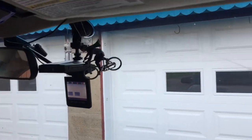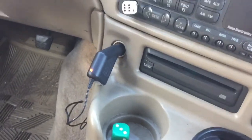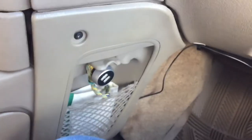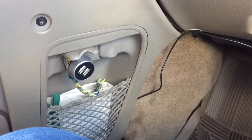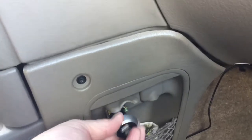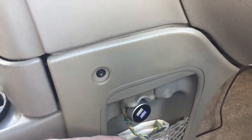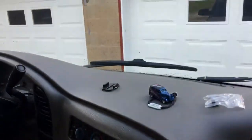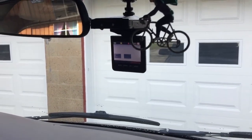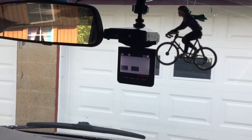I ran the wires over here and hid them a little bit. They go over to the cigarette lighter. What's strange is it works fine in that cigarette lighter, but I have two auxiliary cigarette lighters down here for accessories and it won't work there — my phone charger works in one of them but this one won't. So let's take a short drive and see what the video looks like, and see if I can download the video and take a look at it.